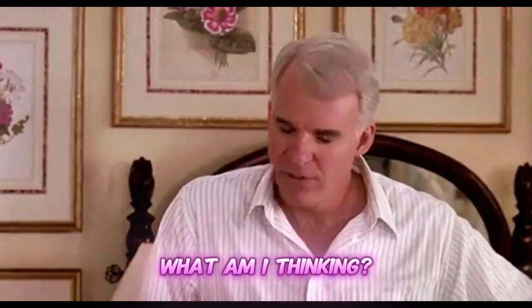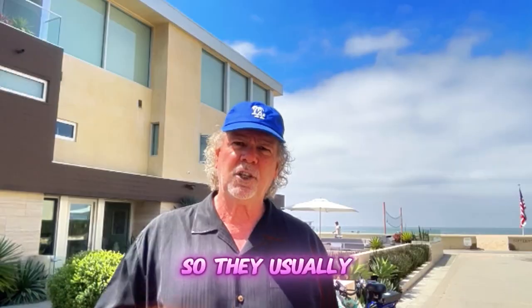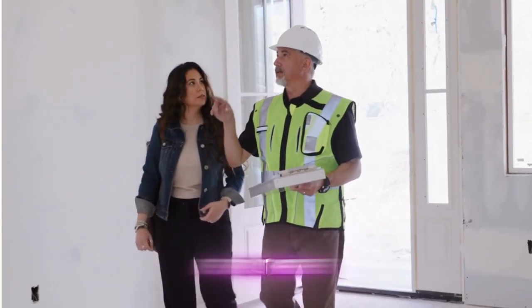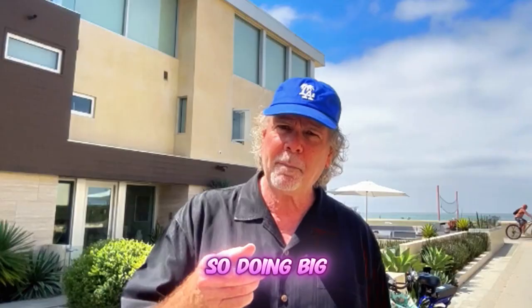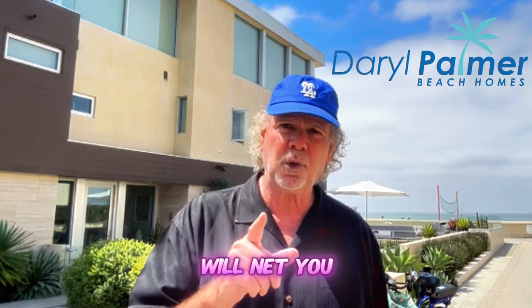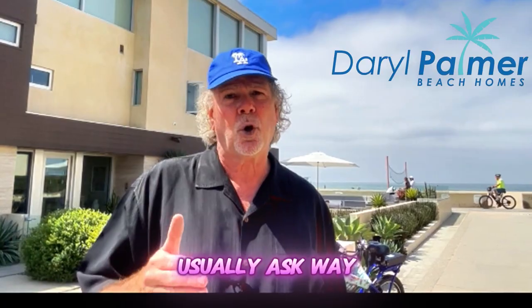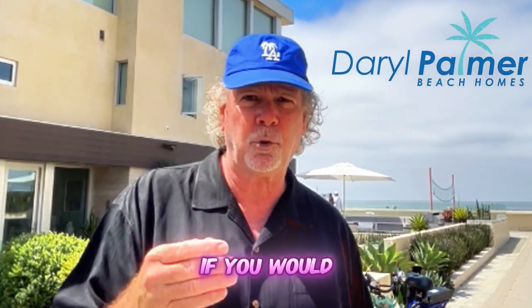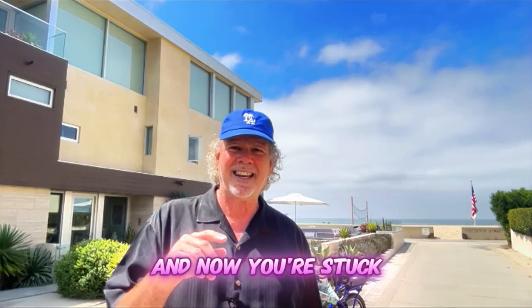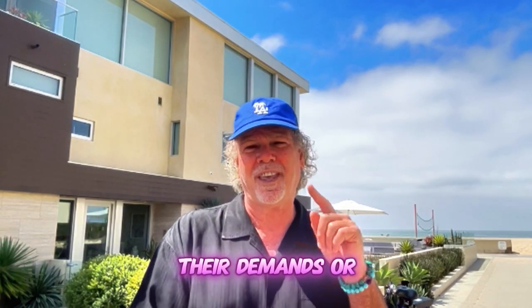Buyers don't generally know how much things cost, so they guess — and their guess will be a lot higher than what things actually cost. Doing big repairs prior to going to market will net you a lot more than selling as-is, because a buyer will usually ask for way more than those repairs would actually cost if you had done them prior to listing. And now you're stuck — you either meet their demands or they cancel.